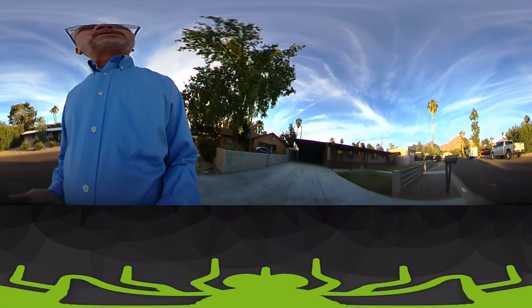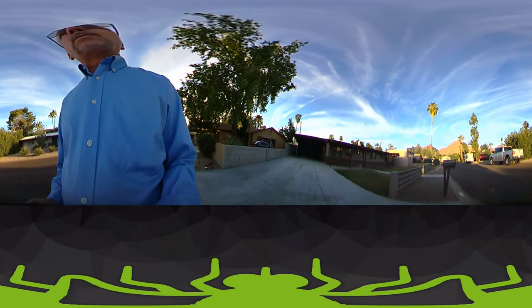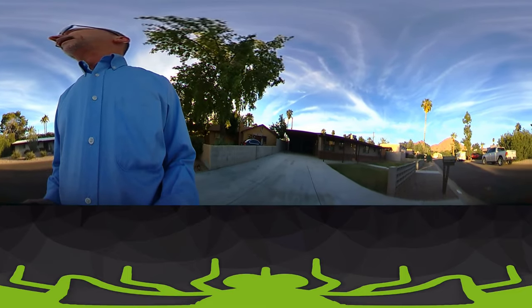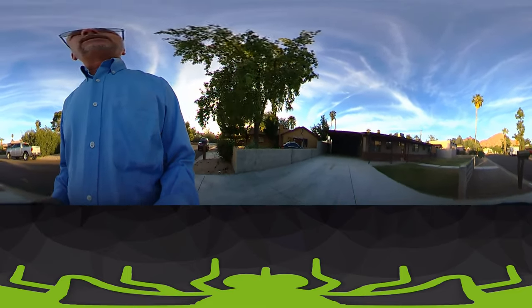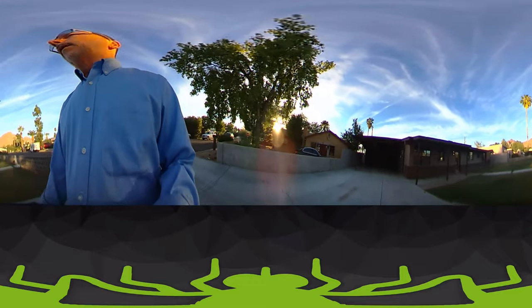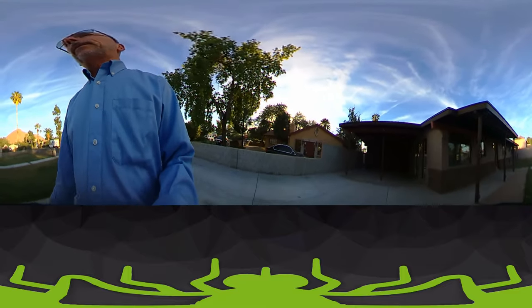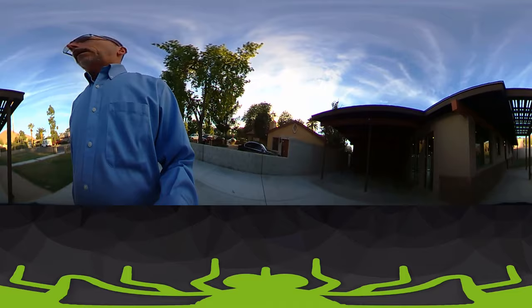We're here today to do another walkthrough of our Ralph Haver Mid-Century Modern home here in Arcadia. Beautiful afternoon. We're finally getting to a point of being complete on the home. We've had our final inspection. Today we're doing a 360-degree video — something new, just trying it out.